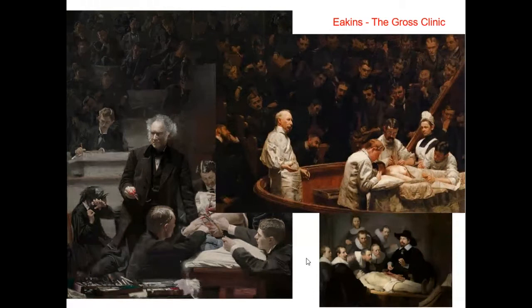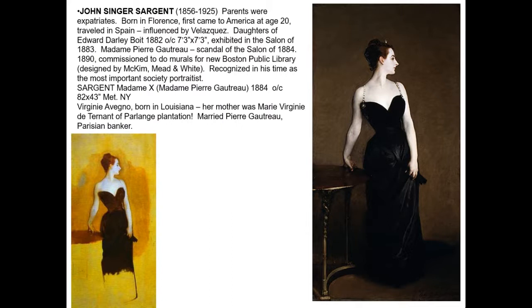John Singer Sargent is an expatriate — that means he's living abroad, although still an American citizen. He is working primarily in Florence and does exhibit work in the Paris Salon as well. This particular painting is one that caused a huge scandal in the Salon of 1884.